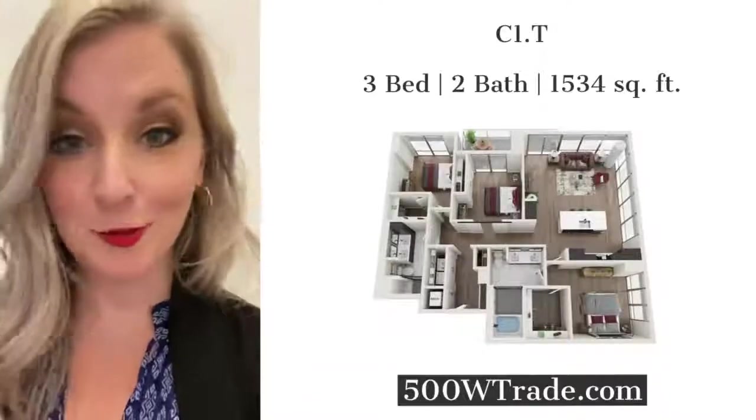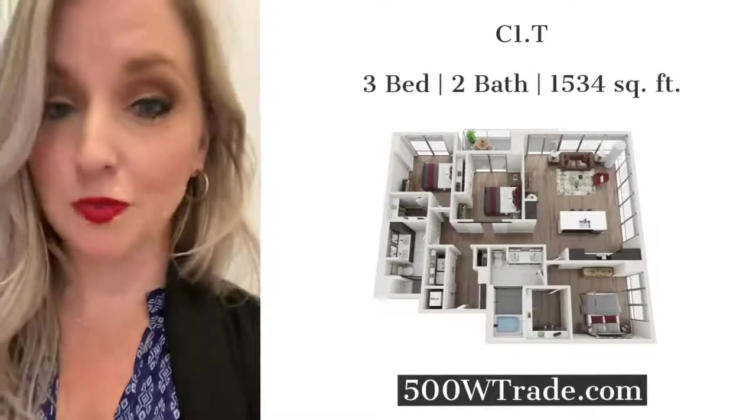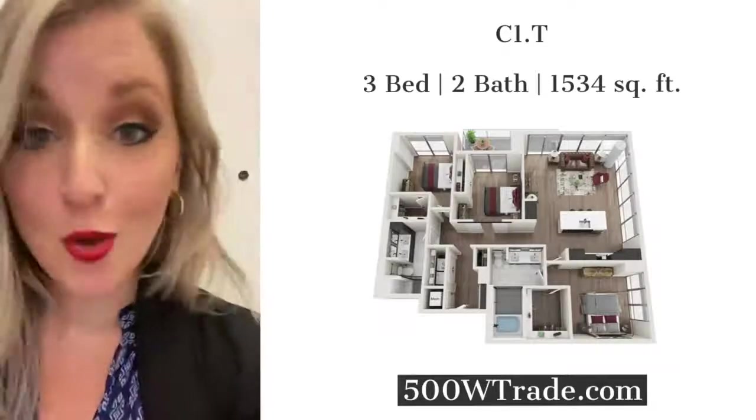We're back and we are now touring a C1T. It is one of our tower style apartments here at 500 West Craig. It's a three bedroom, two bath. I'm going to flip you around. We'll start at the front door. Let's go.